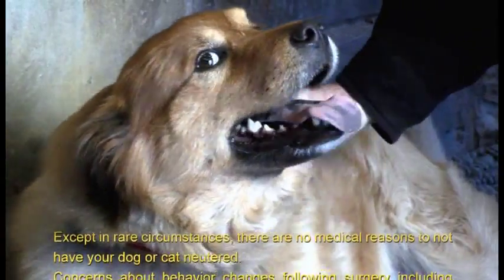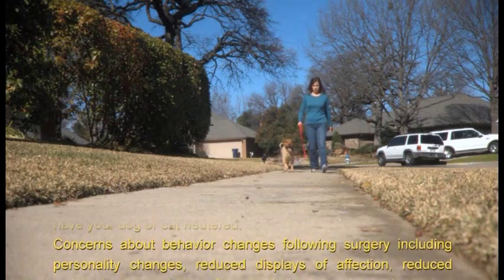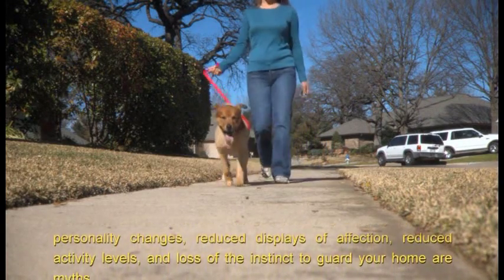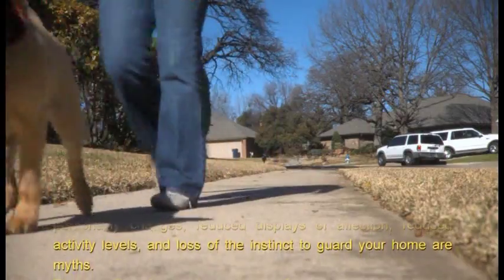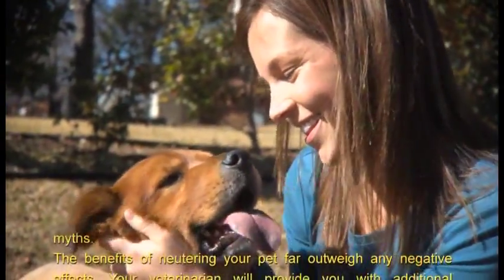Except in rare circumstances, there are no medical reasons to not have your dog or cat neutered. Concerns about behavior changes following surgery — including personality changes, reduced displays of affection, reduced activity levels, and loss of the instinct to guard your home — are myths.